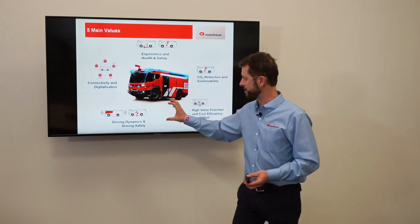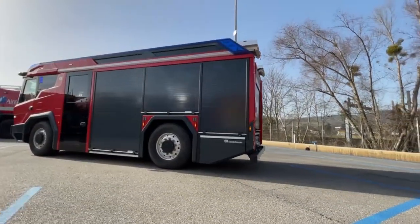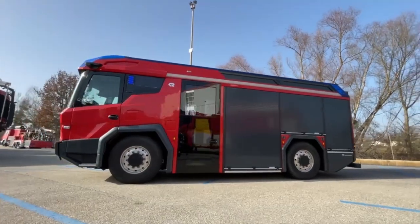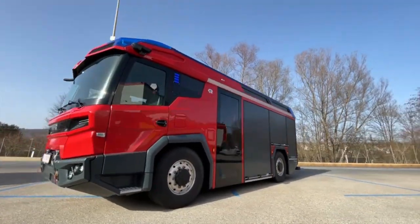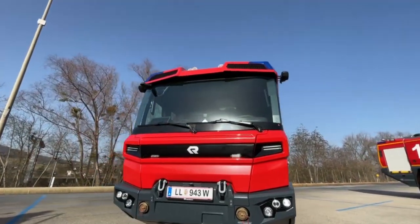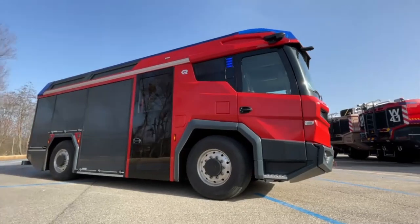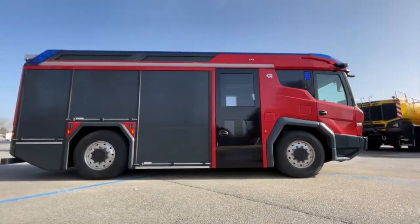The design of the vehicle is all one monocoque — it's not a cabin and a superstructure, it's all one self-supporting structure. It is a very safe environment with a very low center of gravity due to the components, giving it very strong passive physical stability and driving stability. That, in addition with digital driving aids such as EBS and ADAS, which I'll come to later.